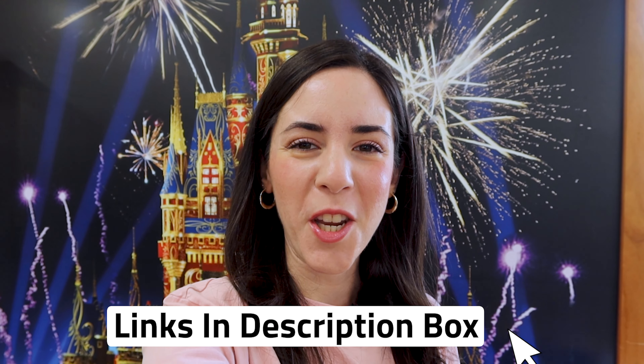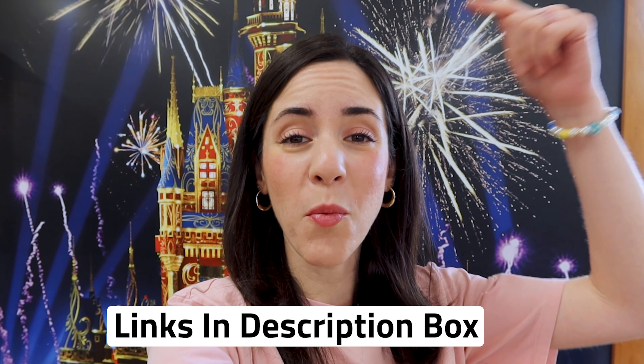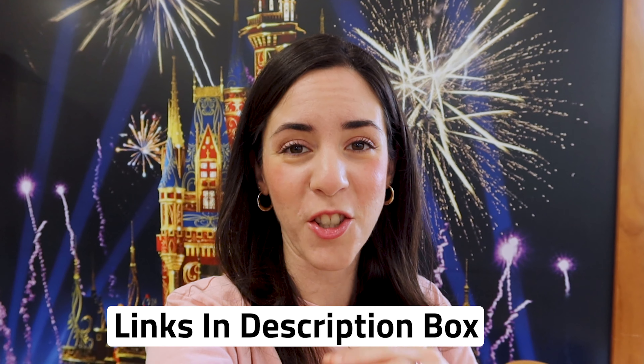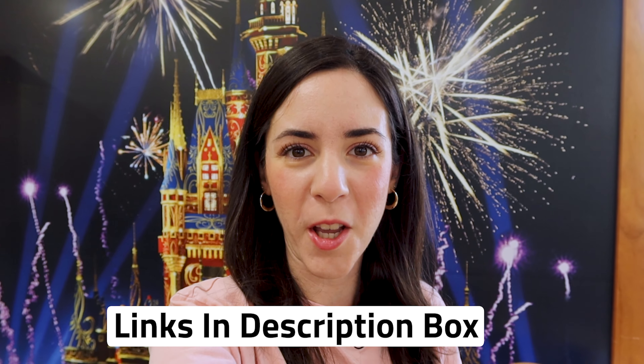If you are new to this channel or watching a Disney Character Warehouse video for the first time, Disney Character Warehouse is a Disney outlet store where you can find Disney Parks merchandise for a discounted price — usually at least 50% off. Any merch item I show in this video that is also available on ShopDisney.com I will link down below. Many of these items are also on sale on ShopDisney.com. Prices will vary online versus in store. There are two Disney Character Warehouse locations here in Orlando, Florida — the Vineland Avenue location, which is this one today and is the largest store, and one on International Drive.